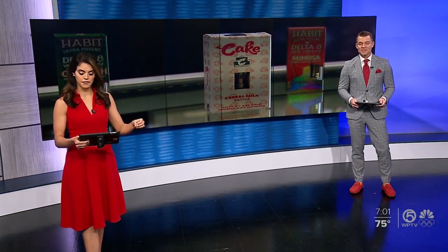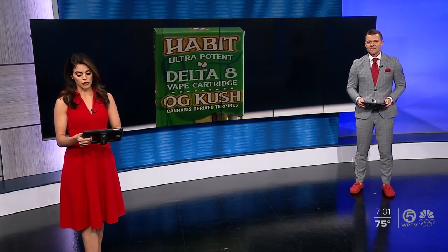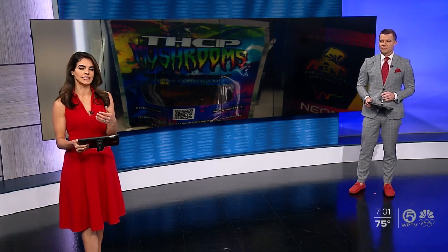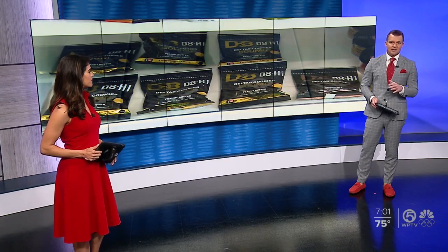First and new at seven tonight, a different strain of cannabis has been popping up in stores really all across Florida. You may have seen something called Delta 8 on store shelves. So the big question: what is it and how does it differ from Delta 9, the active chemical in medical marijuana? WPTV's Josh Navarro is getting those answers.